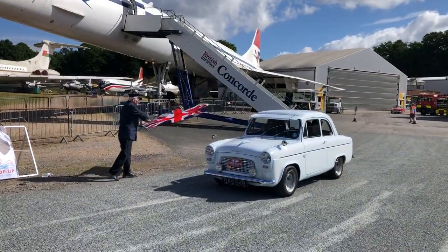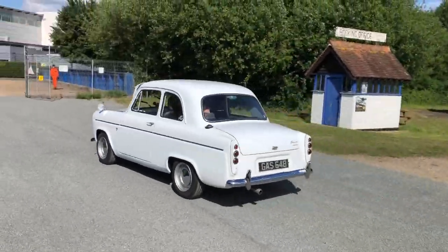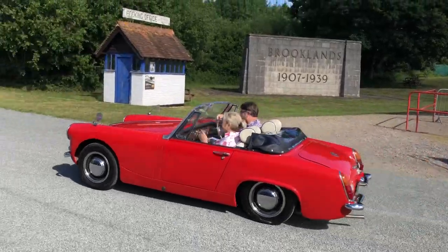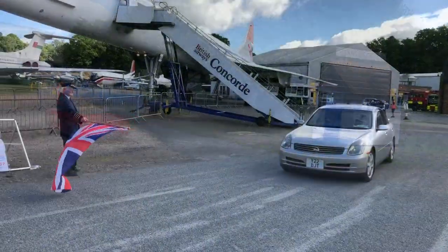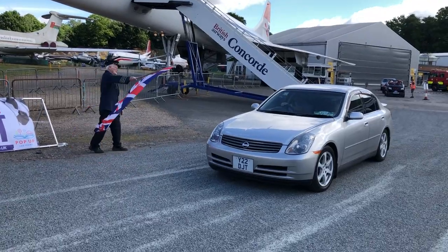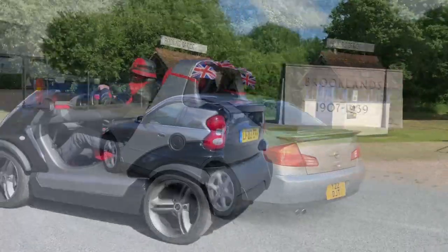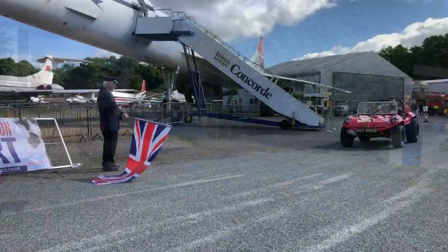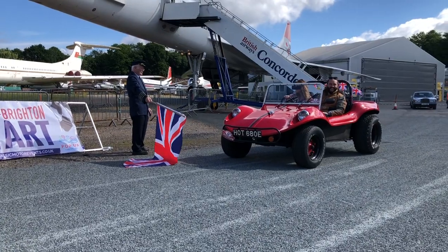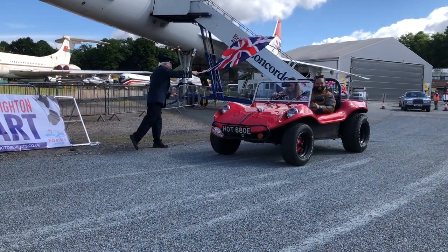And here's a Prefect with a great number plate — GAS. Let's give it some gas! And a lovely Midget. And here we've got a JDM import — now there's a bit of bravery. And a Beach Buggy — a '67 Beach Buggy taking the flag.